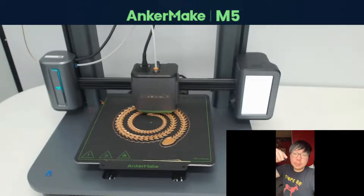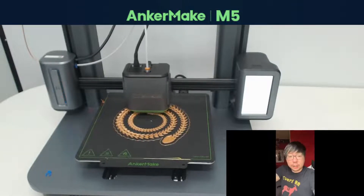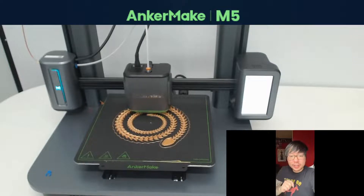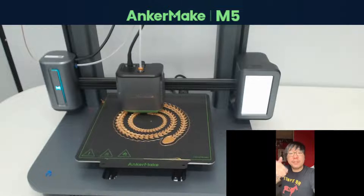Number four, you can start multiple prints anytime, anywhere. Number five, you can literally share high-definition timelapses of your 3D print with just one click. And last but not least, number six, you can open your package and start printing within 15 minutes.